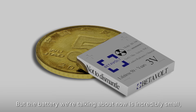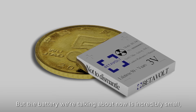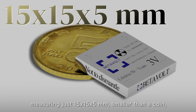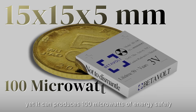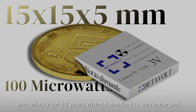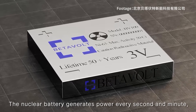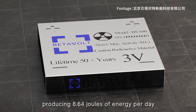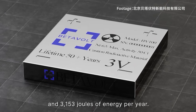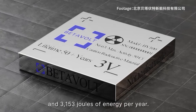But the battery we're talking about today is incredibly small, measuring just 15x15x5mm — smaller than a coin — yet it can produce 100 microwatts of energy safely and reliably for 50 years without needing to be recharged. The nuclear battery generates power every second and minute, producing 8.64 joules of energy per day and 3,153 joules of energy per year.